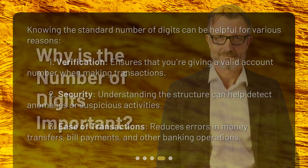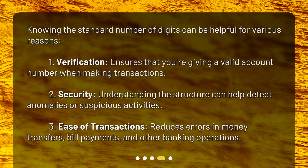Why is the number of digits important? Knowing the standard number of digits can be helpful for various reasons. One: verification — it ensures that you're giving a valid account number when making transactions. Two: security — understanding the structure can help detect anomalies or suspicious activities. Three: ease of transactions — it reduces errors in money transfers, bill payments, and other banking operations.